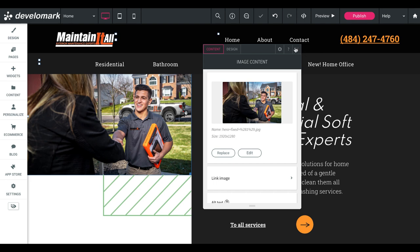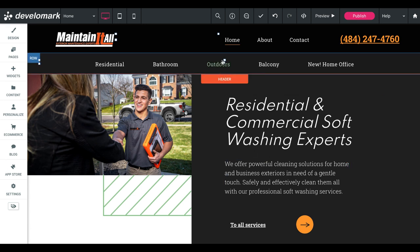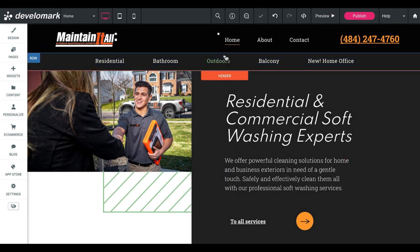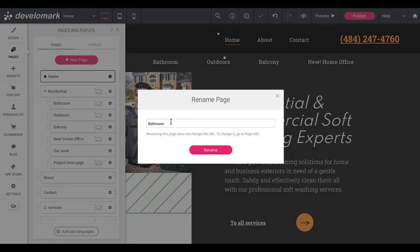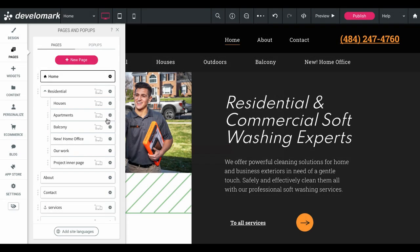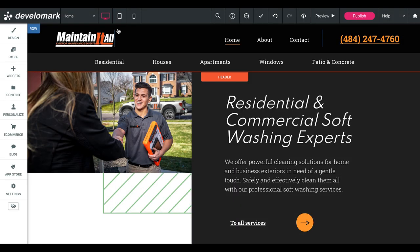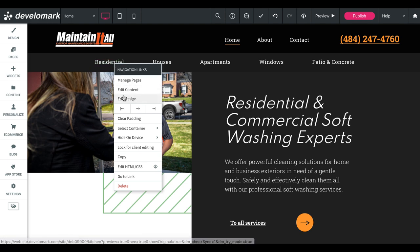I'm going to change this background image to a nice picture we took for the client. If you don't have pictures for your business or your client's business, I highly recommend you use some type of photography, because it's going to make the site look a lot better. I'm going to upload a lot of different pictures the client already has. Instead of these sections being called residential, bathroom, etc., we're going to call them what our sitemap calls them — houses and apartments — and we can change these to match the sitemap categories.